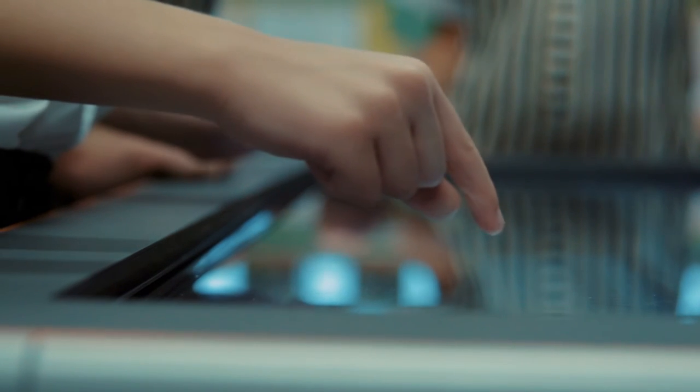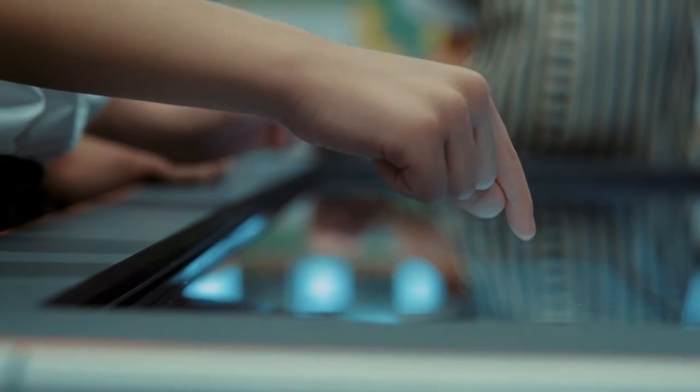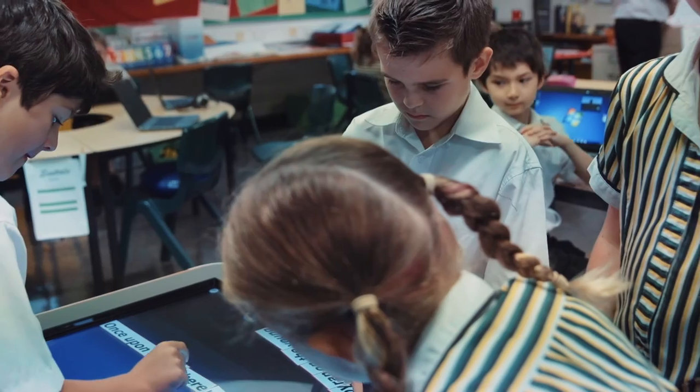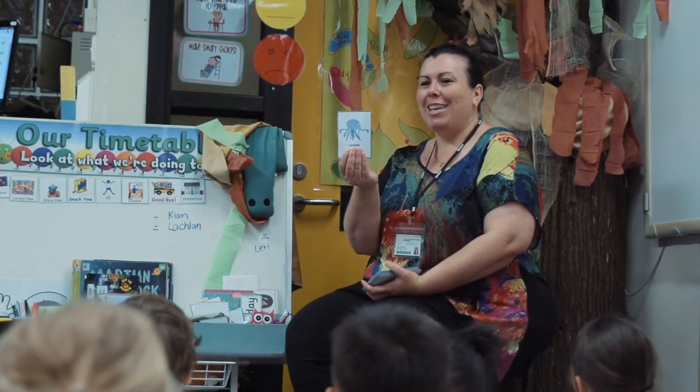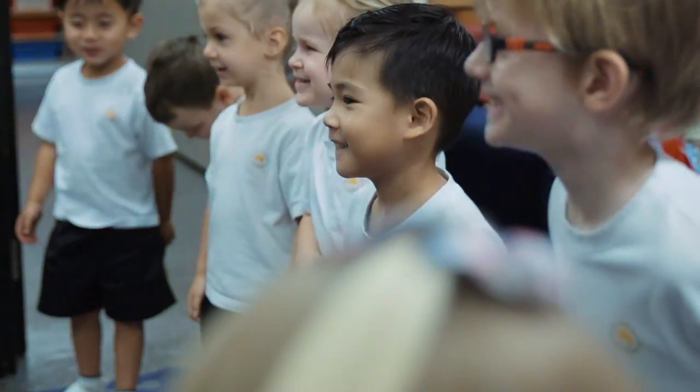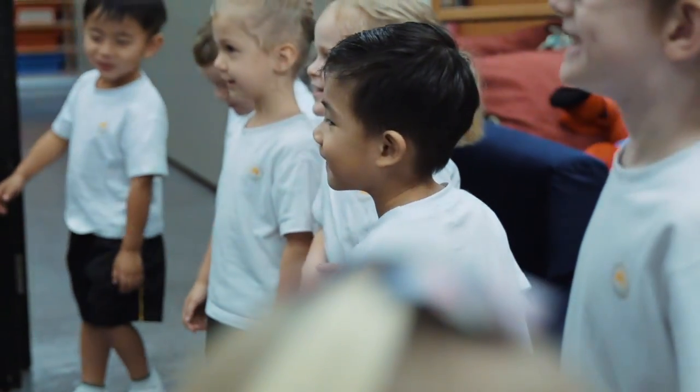We are overtly aware how much screen time students have and how dominant that can be in both a home life and a school life. As a result, we ensure that this isn't going to replace good teaching and good learning. What it does is complement it and gives students an opportunity to continue to build with what we consider to be the latest and greatest resources.